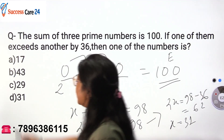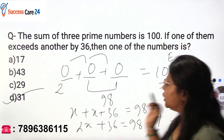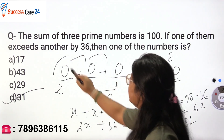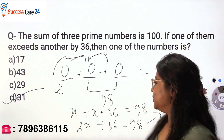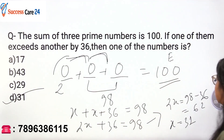So one of the numbers is 31, and we have option 31 here. The key concept behind this question is that all prime numbers are odd except 2, and three odd numbers cannot sum up to an even number. That means one of the numbers must be 2. That is how you solve such questions.